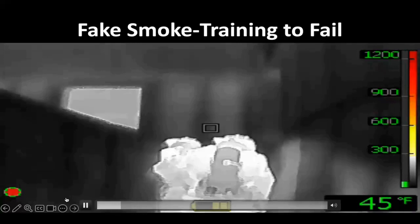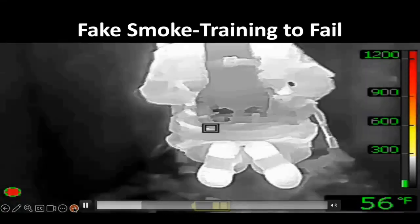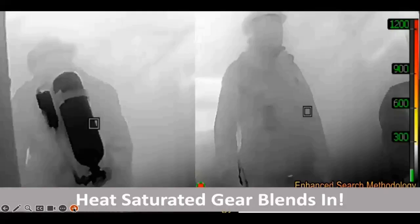You might think I was going to teach you how thermal imaging cameras are the best thing since sliced bread — they are not. There are a lot of disadvantages to them, and the biggest disadvantage is us. I can teach you how to use them to search faster and find the fire faster, but if you do not know the limitations of the device, I think we are doing people a disservice.